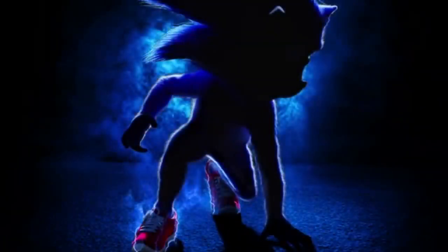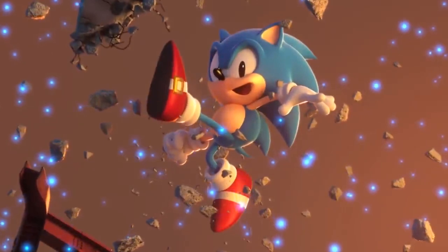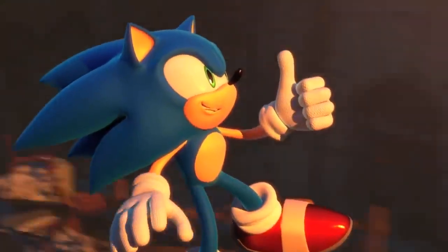In terms of the way Sonic looks — his shoes and everything — they said they're trying to update him to be classic and pay homage to the early versions of Sonic, but also think about what Sonic would wear in our present-day society.